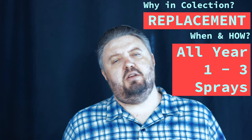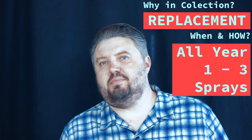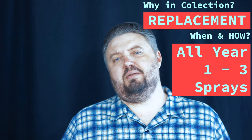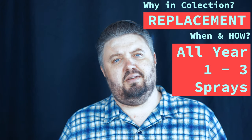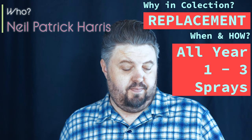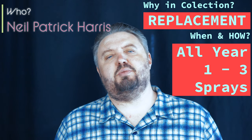Grab the 4ml. This can easily be a tobacco vanilla replacement in your collection. If you don't have one, it can be that tobacco fragrance for you. Natural folks now have a tobacco vanilla fragrance. I could see using it all year long, just on those days when you're feeling a little tobacco-vanilla-ish. Who do I see wearing this? Neil Patrick Harris. One to three sprays — it is an extrait, so be careful on the clothes. Thanks for being on my journey, thanks for helping me push perfume forward. Peace out and be blessed.